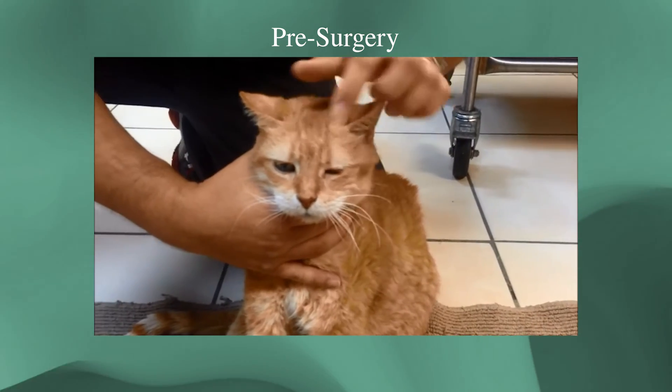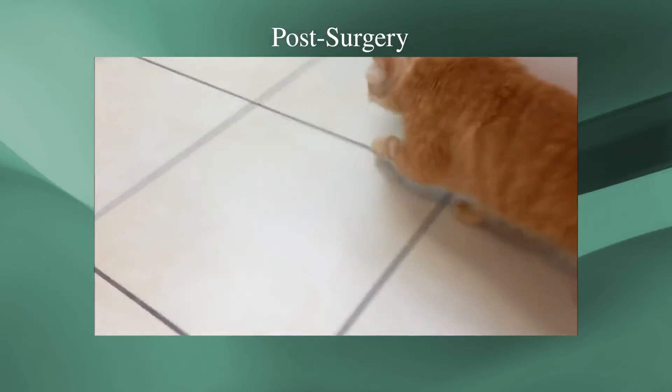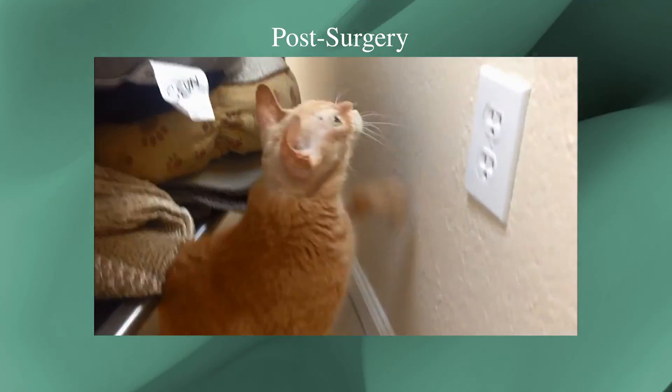However, if left untreated, they will eventually prove fatal. The good news is that meningiomas are the easiest type of tumor to surgically remove, and typically surgery offers the best possible outcome.